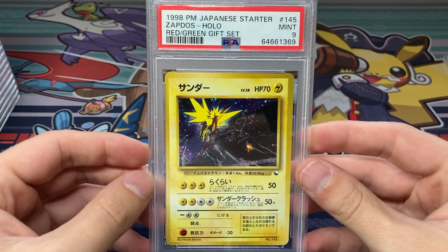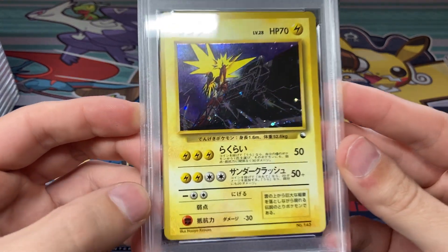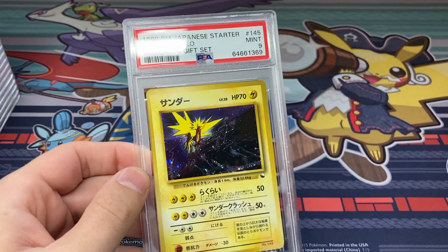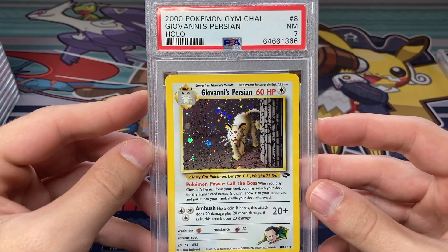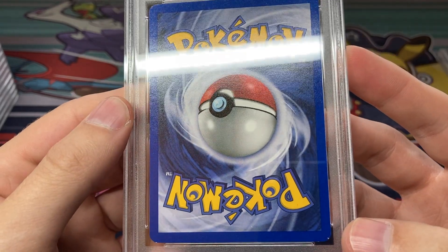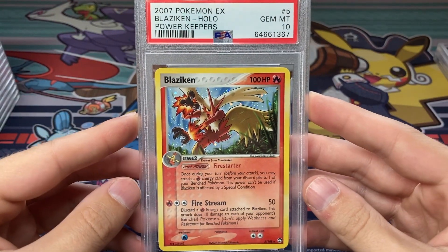Next up we got this Zapdos, another Red/Green Gift Set card, also scored a 9. I was kind of surprised — I thought this was good for an 8 because the centering is really bad, but a 9 on this, really happy. With the Moltres and the Articuno I sent off previously, I now have the hollow birds from the Red/Green Gift Set all in PSA 9, which is awesome. Pretty disappointed about this near mint 7 on this Giovanni's Persian — not really sure why it got the 7, maybe some edge wear or back scratches. I thought this would be maybe an 8 or 9.